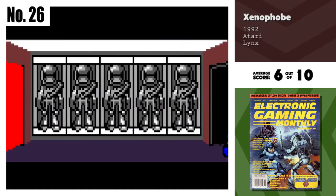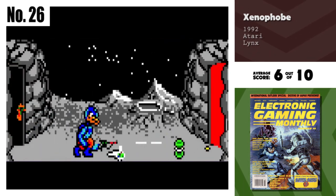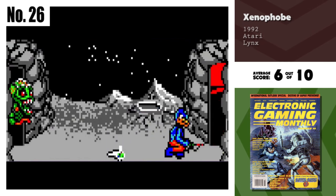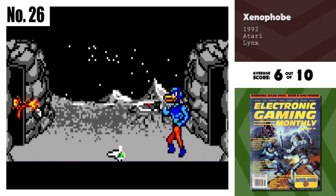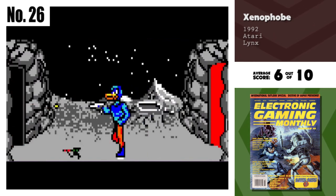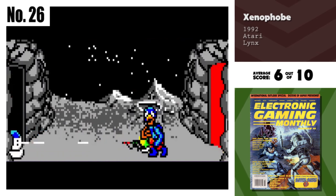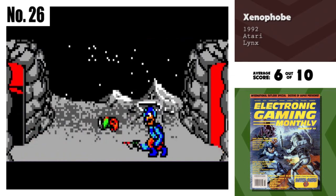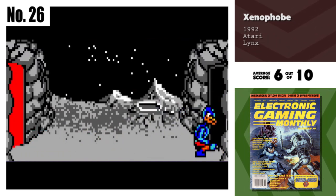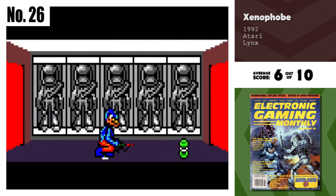And we're back with number 26, Xenophobe. Xenophobe was a total flop on the NES. Being a fan of the arcade game, I was watching and waiting for a version that did the unique game justice. Well, here it is. The Lynx version is an excellent four-player conversion. I like the variety of new power-ups like the Jetpack. However, it's not for those who fear everything, including video games.